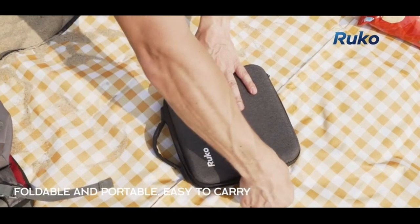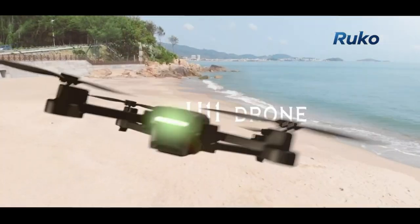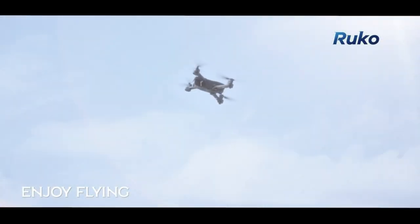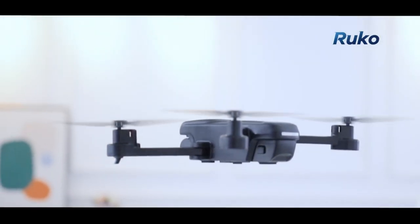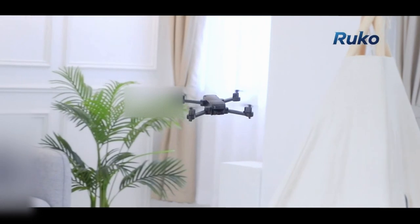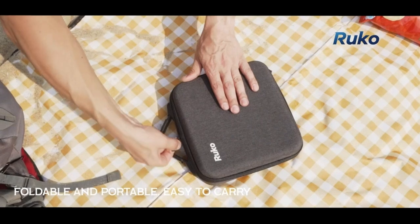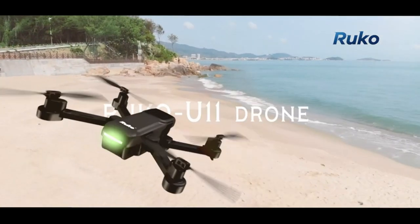At number 2 is the Ruko U11s. It stands out as a top choice for experienced drone enthusiasts, offering an impressive 4K UHD camera at a budget-friendly price under $200. The U11s immortalizes moments with stunning clarity and detail, making every shot and video share-worthy. With FAA remote ID compliance, this drone ensures peace of mind, meeting regulatory requirements without compromising on performance or features.